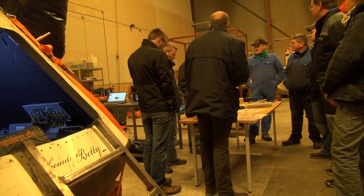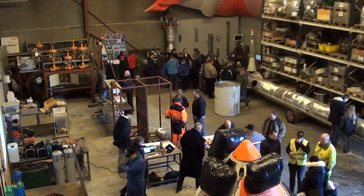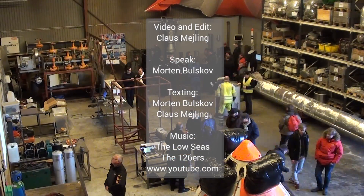After the visitors left, we talked about how the day went, and of course also ended up talking rockets. A big thank you to all our visitors and sponsors for a very pleasant afternoon.